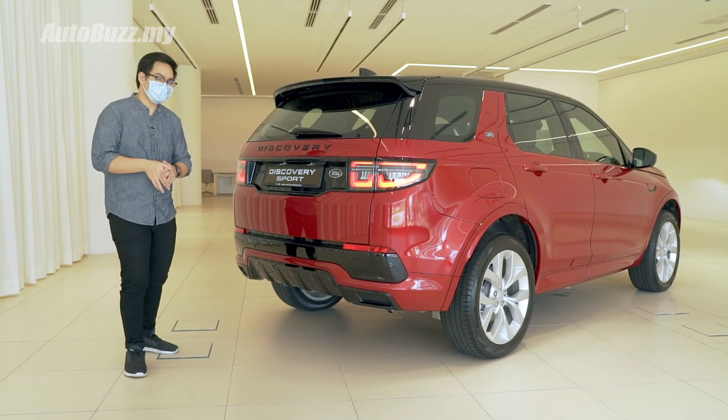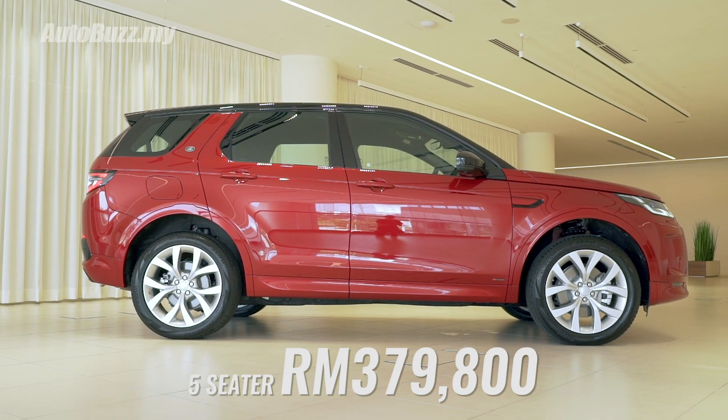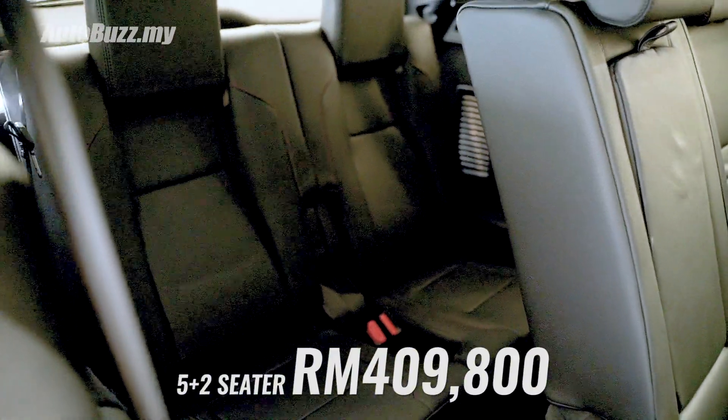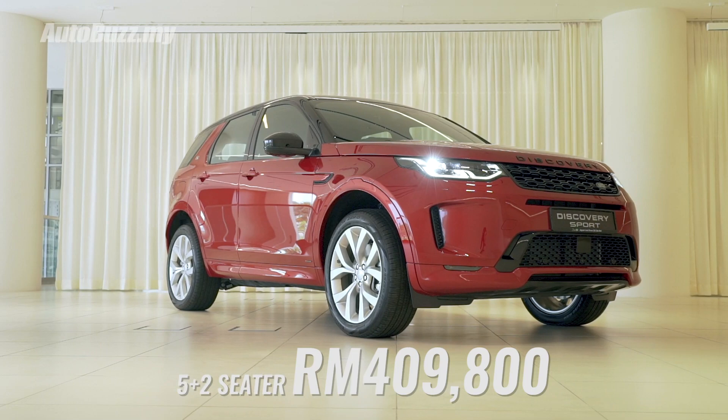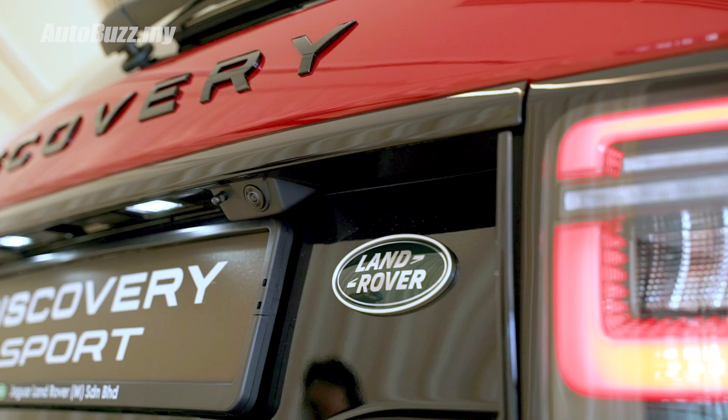The new Discovery Sport is now available in either a 5-seater configuration priced at RM379,800 or a 5-plus-2 seater configuration priced at RM409,800. For more information on the Discovery Sport, do log on to autobuds.my.